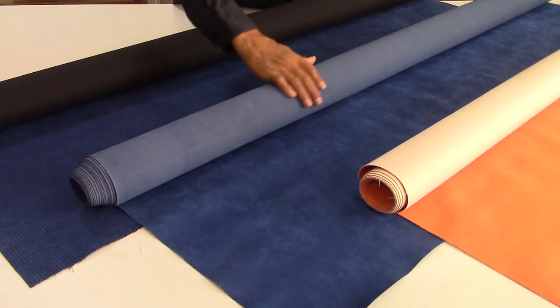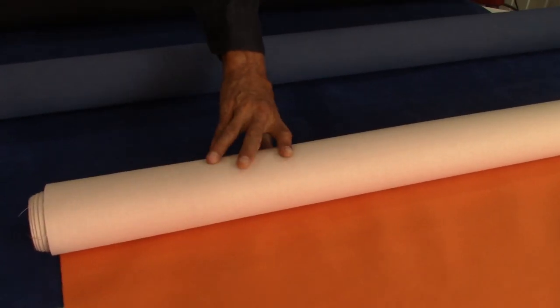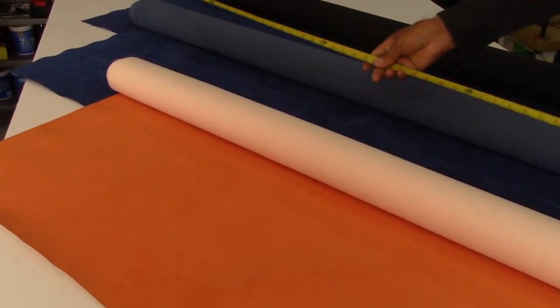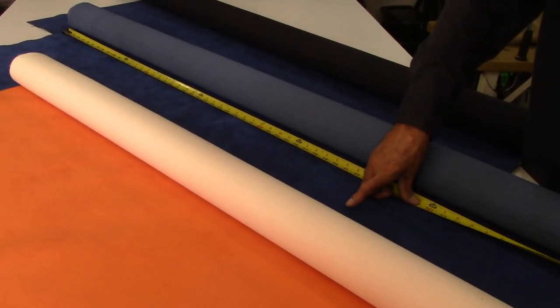It is a synthetic material, a kind of textile made of polyester and polyurethane fibres. It has been lately developed and is mostly used in high-end car interiors, such as Lamborghini, Ferrari, Mercedes-Benz, BMW, Porsche, and others.